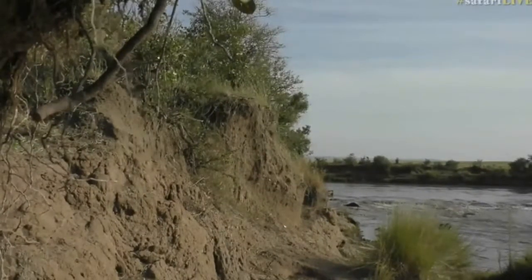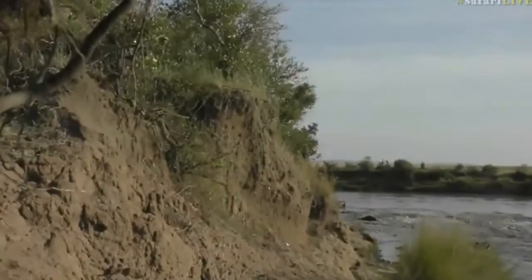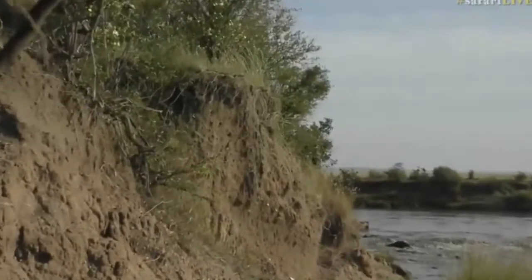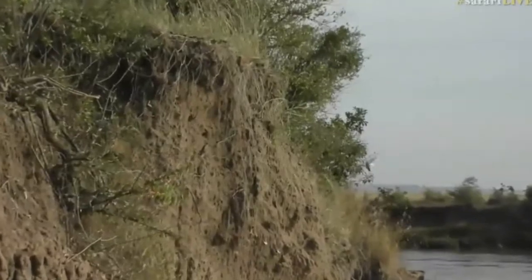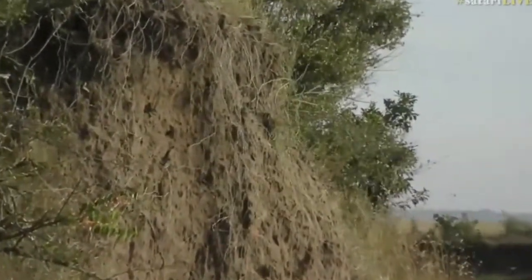We are indeed looking at some beautiful birds and they are nesting. From what I can tell, these are banded martins, and they're nesting in this little riverbed.